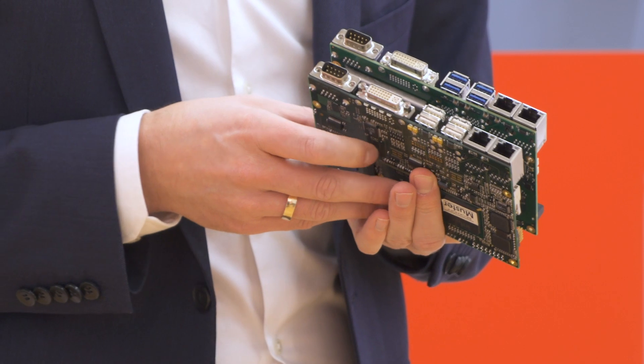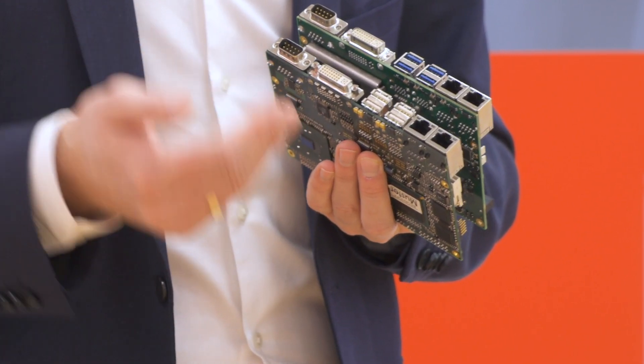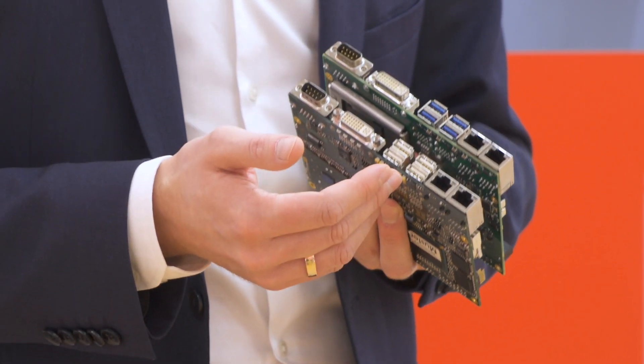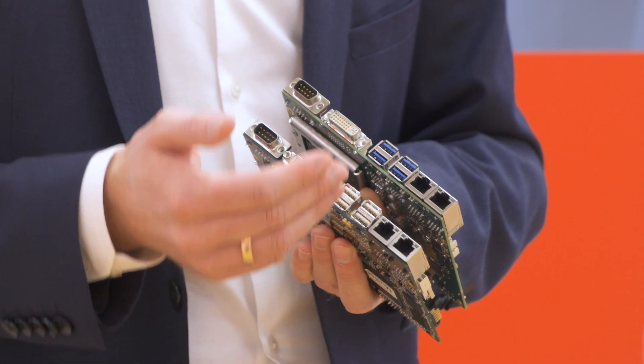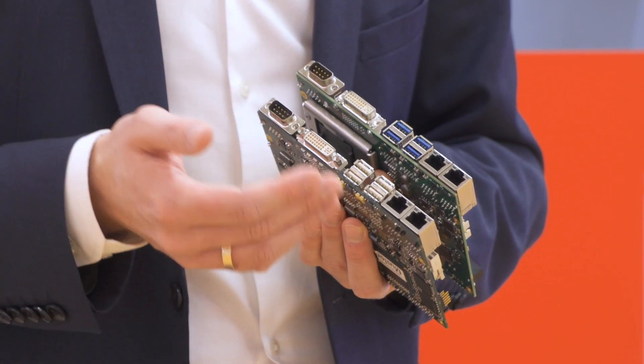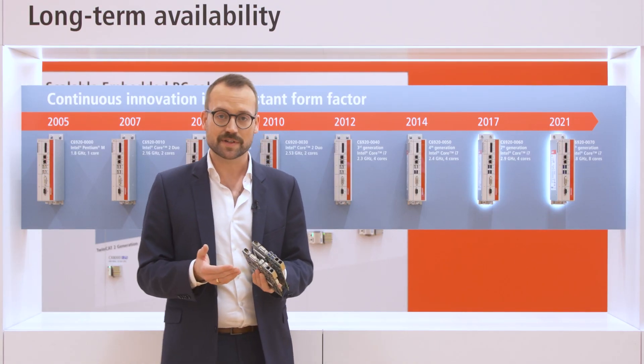What you can perfectly see with these two devices is that though the performance is increasing with every generation, the interfaces are staying the same. Maybe USB 2.0 is replaced by USB 3.0. Nevertheless, they have the same position, and DVI and RS232 are still available.